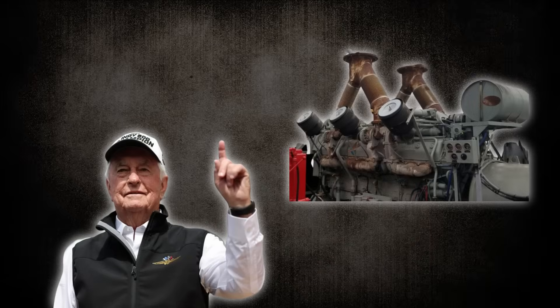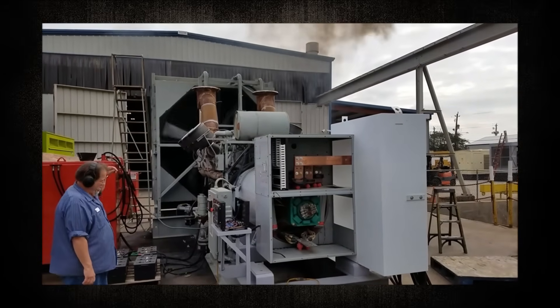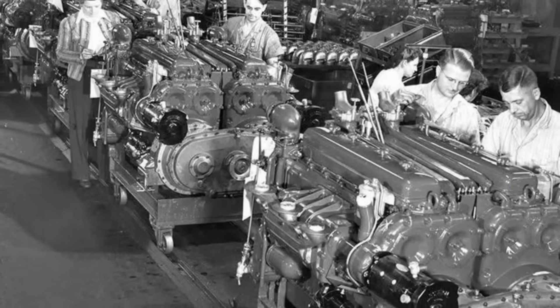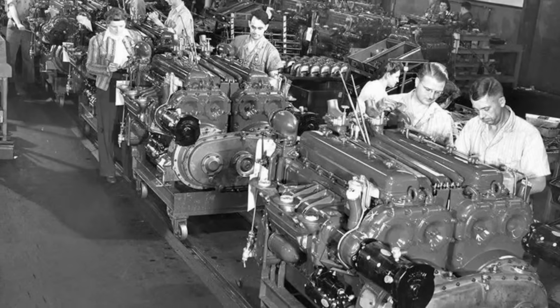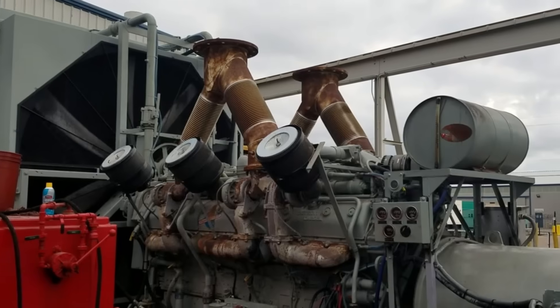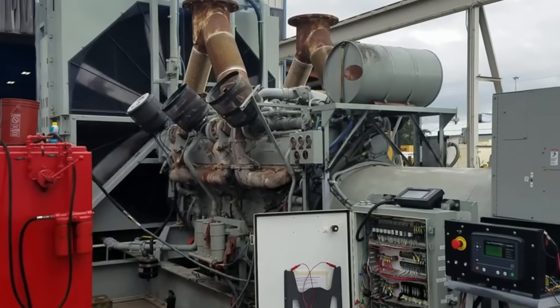Perhaps most damning of all, Detroit Diesel knew the 20V149 represented a technological dead-end with no future development potential. The engine's fundamental design limitations — excessive heat generation, structural complexity, and poor fuel efficiency — couldn't be solved through incremental improvements. Engineering studies conducted in the late 1970s concluded that meeting future emission standards would require a complete redesign, essentially creating an entirely new engine. Rather than invest in this development, Detroit Diesel chose to milk the existing design for as long as possible. The company's product planning documents show they expected the 20V149 to become obsolete by 1980, but continued selling it to unsuspecting customers who believed they were buying cutting-edge technology.